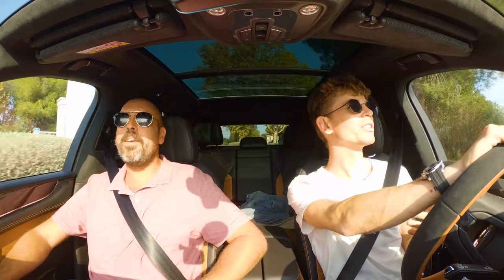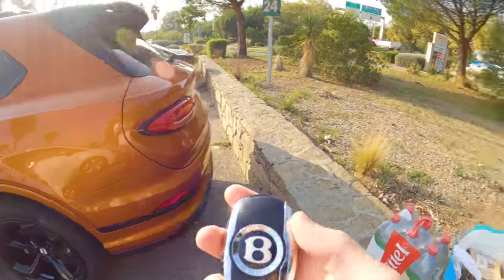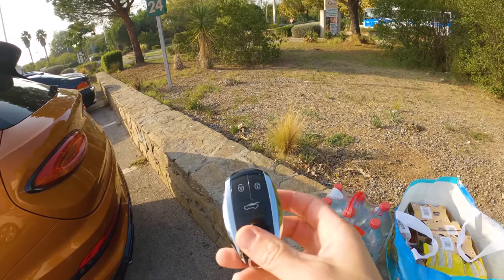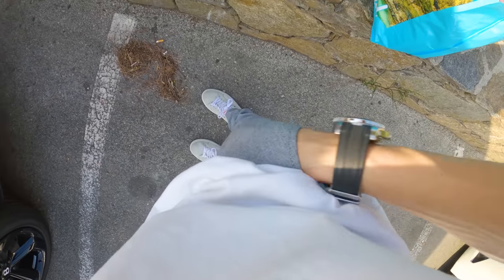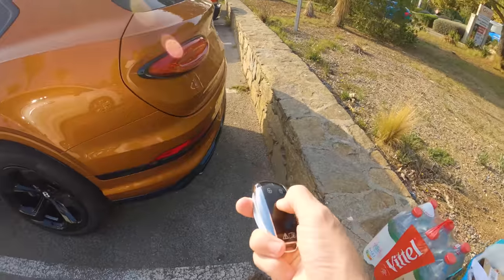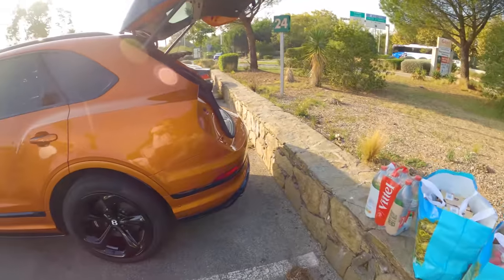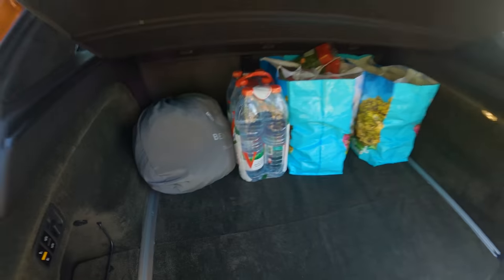I've just briefly dropped off my stuff at the house. Next step is food shopping to get supplies — I've got my friend Fab with me. We're having about eight friends over at the house, so it's a perfect car to go do the supermarket run. I feel the boot will have plenty of space. Back at the car, one thing I've noticed is the key — the finishing on it is pretty awesome, but it's huge. Every time you put it in your pocket it takes up the entire thing. Now we put the shopping in the boot, which is not going to be a problem at all because the boot is massive. How practical this car is.